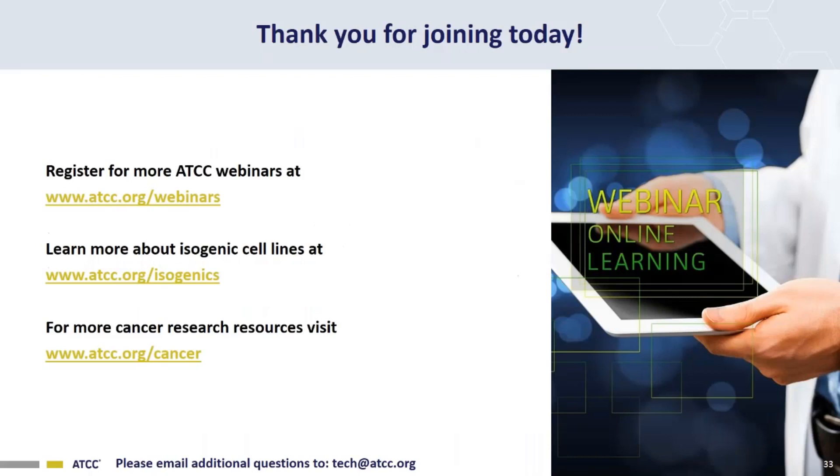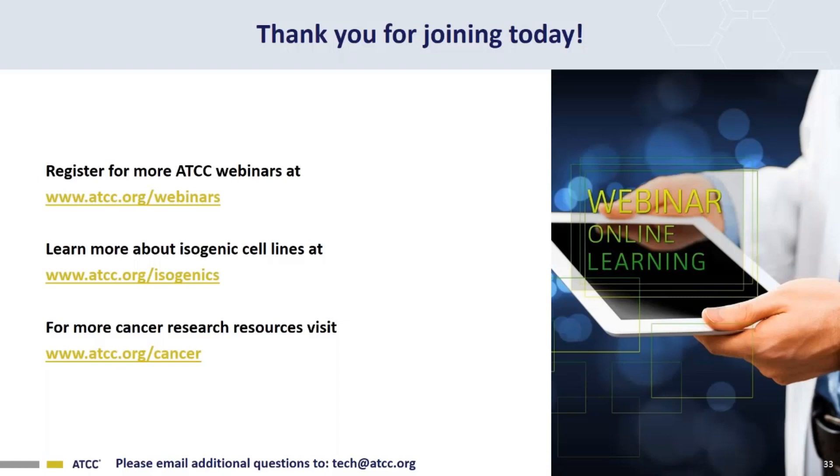For more webinars, please go to ATCC.org/webinars. To learn more about our isogenic lines, please go to ATCC.org/isogenic. To learn more about our cancer research and cancer cell lines, please visit ATCC.org/cancer. The session will be archived along with the recorded webinar presentation on the ATCC website at www.atcc.org.